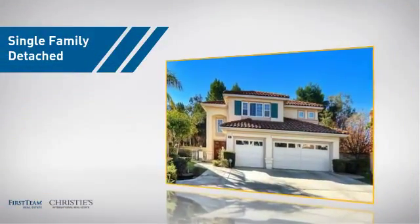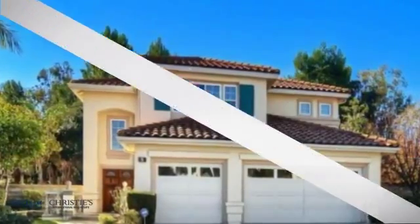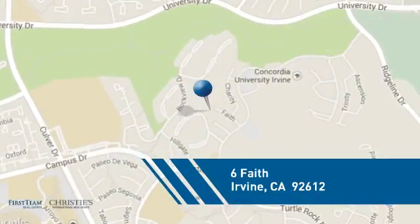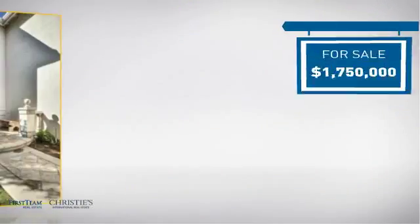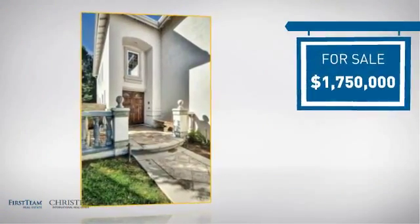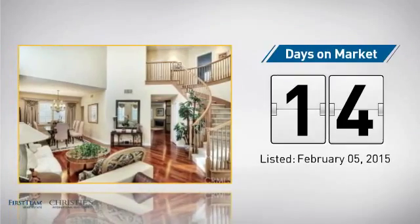This detached home is a great choice for families who want the privacy of their very own lot, and it's located in the Irvine area. Currently listed at just under $1.8 million, it just went on the market this month.